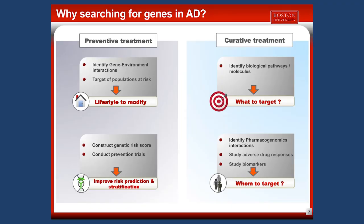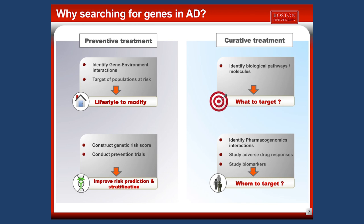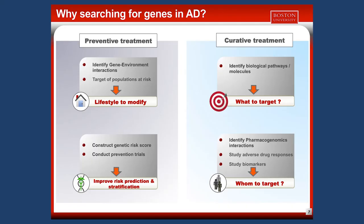Why do we want to search for genes in AD? Genetic analysis can help define two types of treatments. For preventive treatments, we try to identify particular risk factors or lifestyle factors that we can modify, and we can improve risk prediction and risk stratification for clinical trials. Genetic analysis can also help define curative treatments, answering questions such as what to target or whom to target.